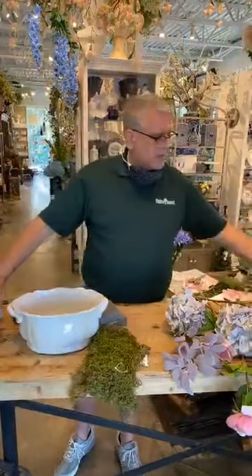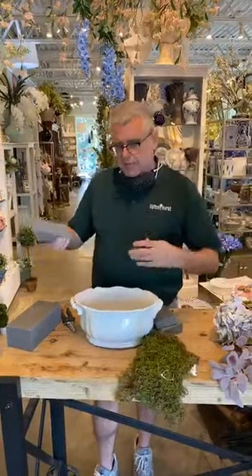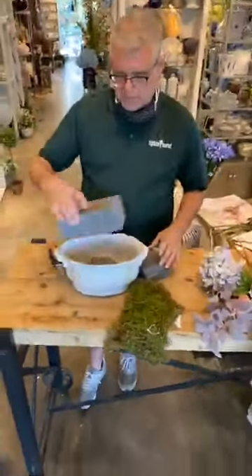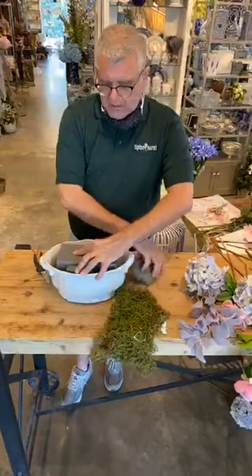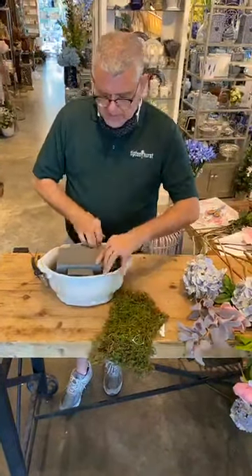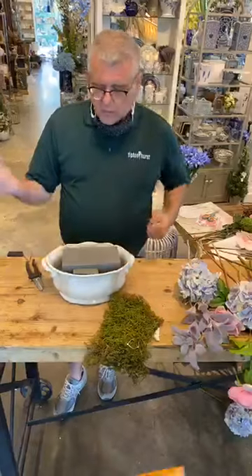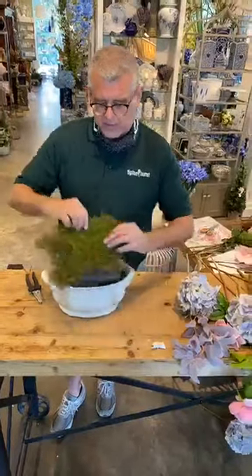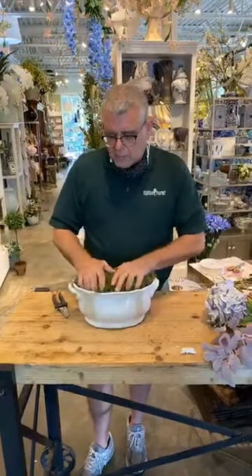So we're going to go ahead and prep our container. There's never a need to fill the whole thing up - you can do scraps on the bottom. I'm going to stack a piece on top and then take a solid block of Sahara foam and wedge that in there. I really hardly ever glue foam into a container, because a lot of times we're going to take it apart, so it can be removable. Once I start inserting the stems into it, it's going to wedge the smaller pieces in and make it stay in place.